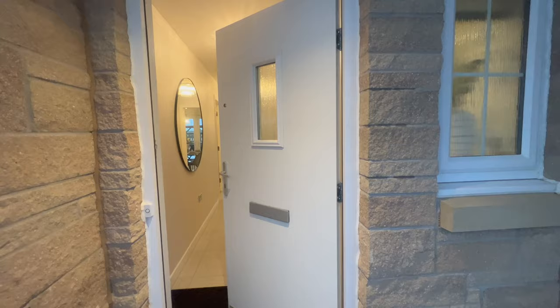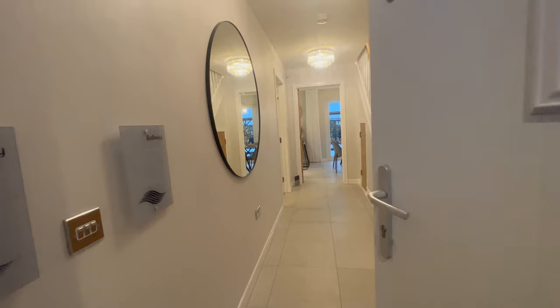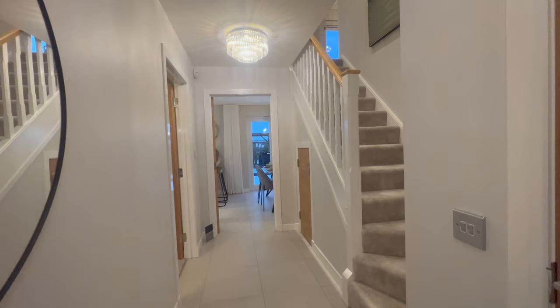Welcome! Today we'll be viewing the Victoria by Bellway. This house is located in Irvine at Montgomery Park. You can see all the prices and plots available on their website by clicking on the link in the description bar below.